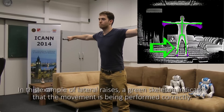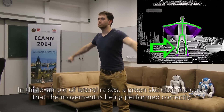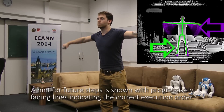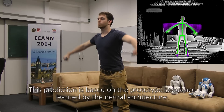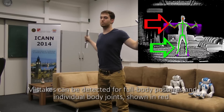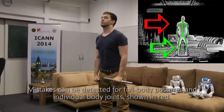In this example of ladder races, a green skeleton indicates that the movement is being performed correctly. Future steps are shown with progressively fading lines indicating the correct execution order. This prediction is based on the prototype sequence learned by the neural architecture. Mistakes can be detected for full body postures and individual body joints, shown in red.